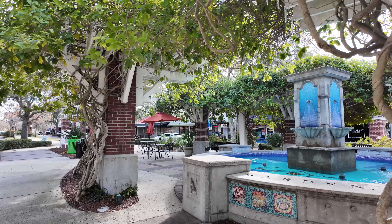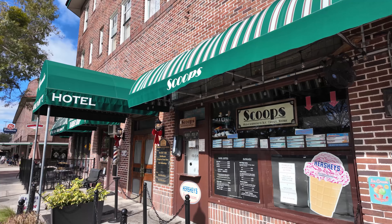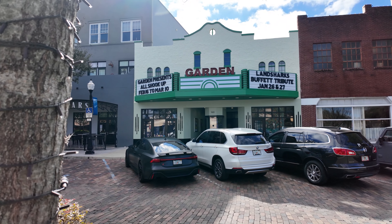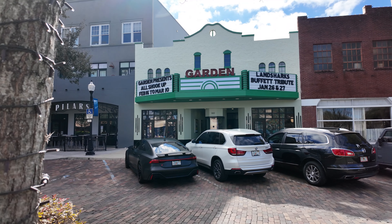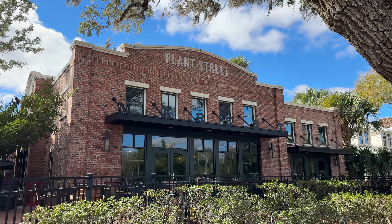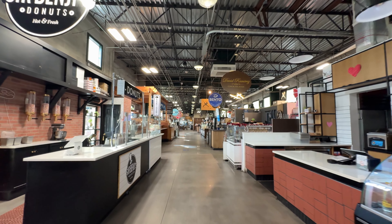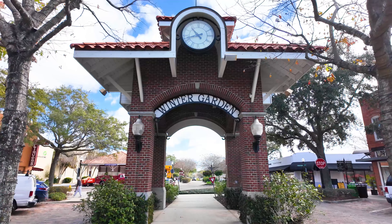I'm here in downtown Winter Garden, and this place is absolutely charming. Got my coffee just walking around. There's everything here from boutique clothing stores to ice cream to restaurants, lots of coffee options, and the historic theater — which is awesome because they do over 200 events a year there, from professional theater to dance to film. You also have Plant Street Market, which is a really cool option. It's a food hall with a lot of places to try and a lot of unique flavors. If you're tired of box and chain restaurants, definitely come here to downtown Winter Garden — you'll have so many local options to choose from.